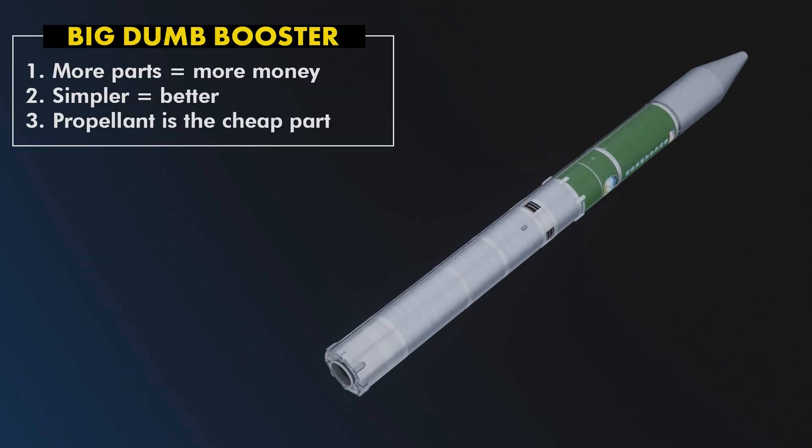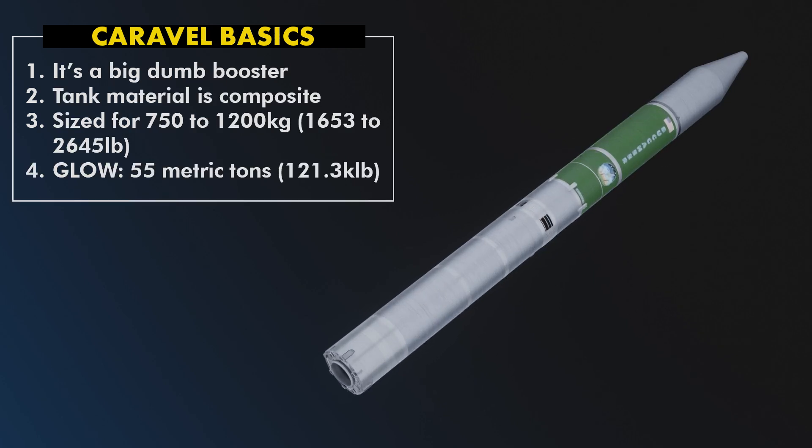We're going to skip over the basics of low-cost launch vehicle design, except for a few details. Caravelle is, shockingly, a big dumb booster, which minimizes parts in the engines and focuses more on low-cost components against higher performance systems that are generally more expensive. I'm not the turbo-machinery guy, remember? The airframe will be a composite, most likely T700S. An all-metal vehicle sounds really nice until you realize it drops your payload capacity to a third of what you're looking for, and it costs quite a lot.